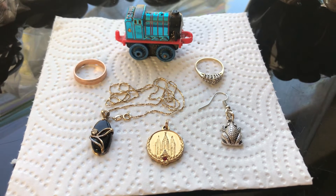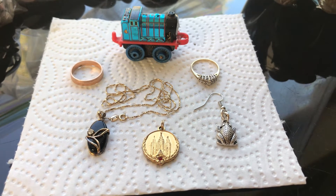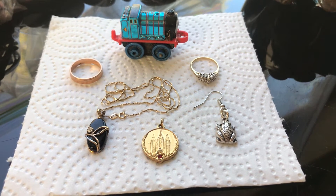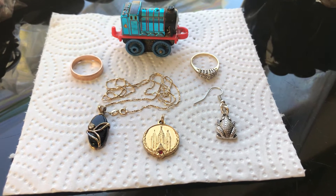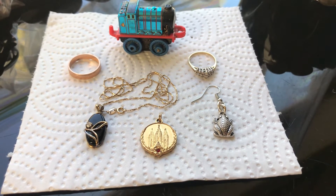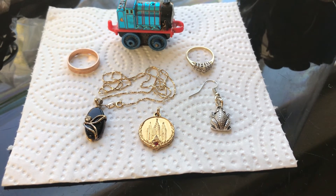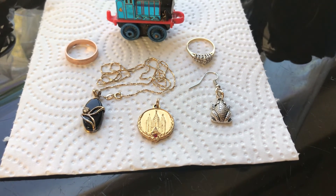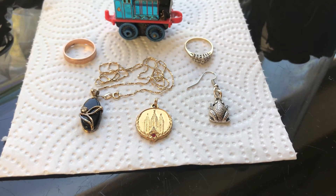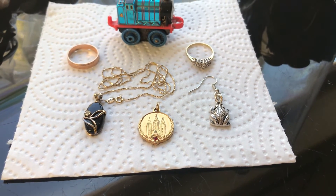14 karat gold band ring with Thomas the Train on top — limited edition. Found that 10 karat gold diamond ring on the bottom. I found that 14 karat gold chain with pendant in the middle there on the bottom. I found what I believe is a Mormon pendant I found online, and I found that sterling silver earring there.